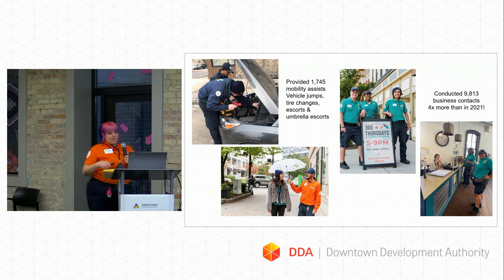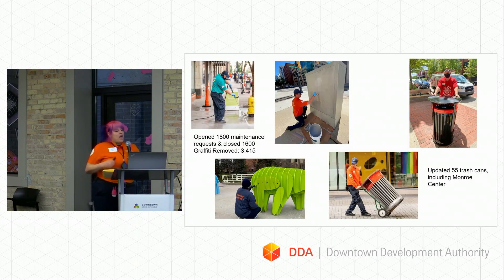Last year we opened 1,800 maintenance requests and closed 1,600 of them, which I think is a really big number. Maintenance requests cover things we need to take care of downtown ourselves — pressure washing or repairs to our own infrastructure — but we also send requests to the city, MDOT, the RAPID, and other entities for things we cannot handle ourselves. Closing out 1,600 of them is a big win; most of the unclosed ones were for other entities.